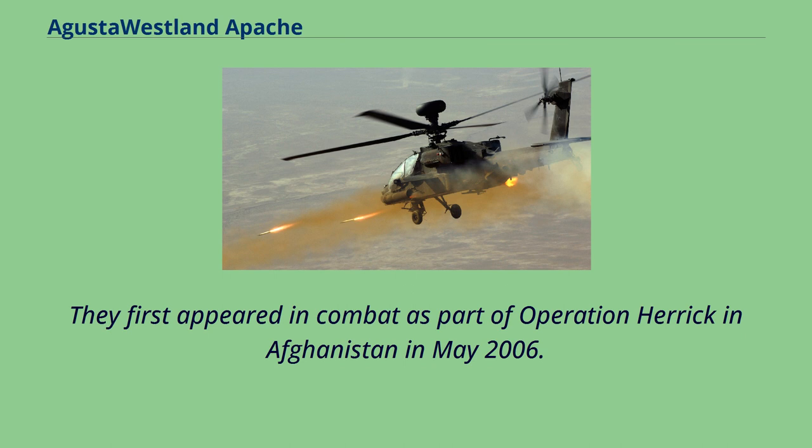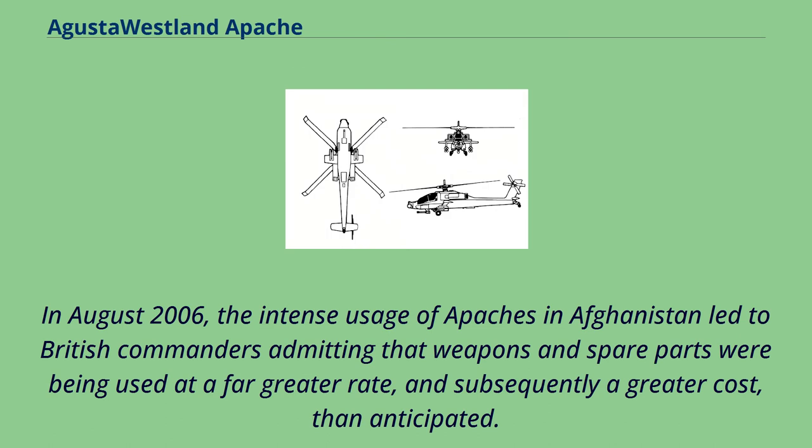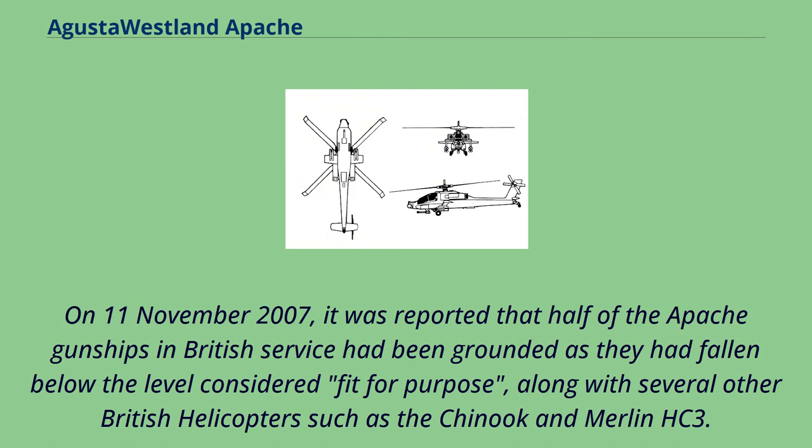The Apache first appeared in combat as part of Operation Herrick in Afghanistan in May 2006. In August 2006, intense usage of Apaches in Afghanistan led to British commanders admitting that weapons and spare parts were being used at a far greater rate, and subsequently a greater cost, than anticipated. On November 11, 2007, it was reported that half of the Apache gunships in British service had been grounded as they had fallen below the level considered fit for purpose, along with several other British helicopters such as the Chinook and Merlin HC-3.